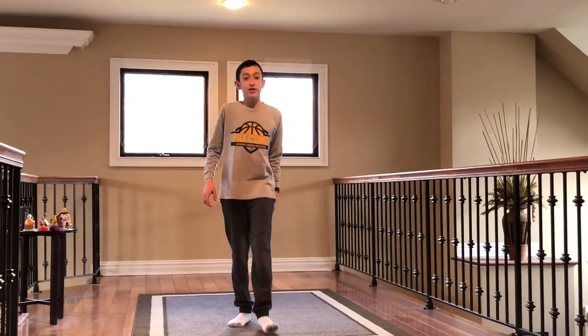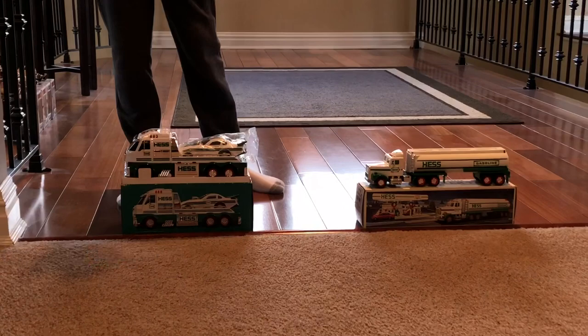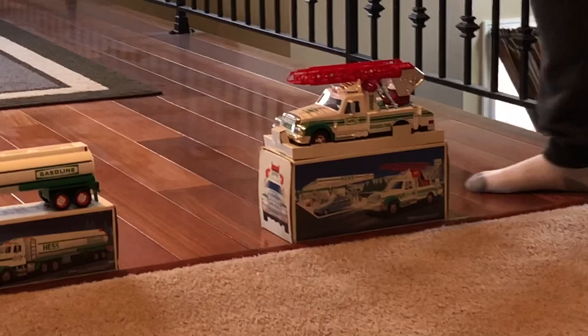Hello everybody, I'm Christian Ronnelli. Do you want one of these three trucks? We have a brand new 2016 Hess truck and dragster, mint in box. We also have a brand new mint in box 1990 Hess tanker truck, and a brand new mint in box 1994 Hess rescue truck. These trucks are great — they all come with their boxes.